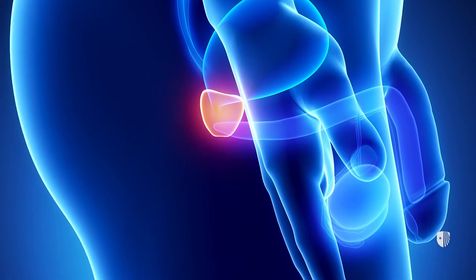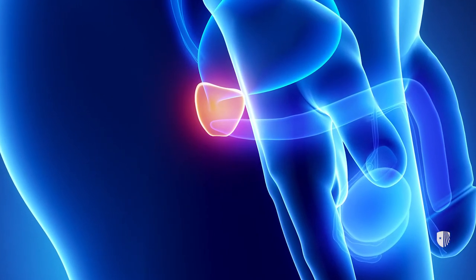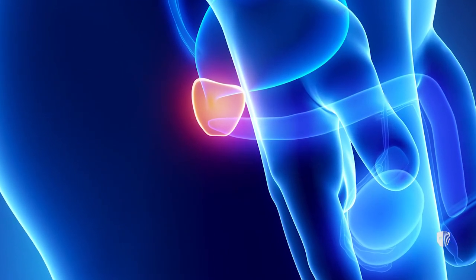The prostate is a gland located deeply into the body, near the urinary bladder, the bowel, and nerve structures. Hence, the treatment of prostate cancer may affect the urinary function, the bladder function, and the sexual function.